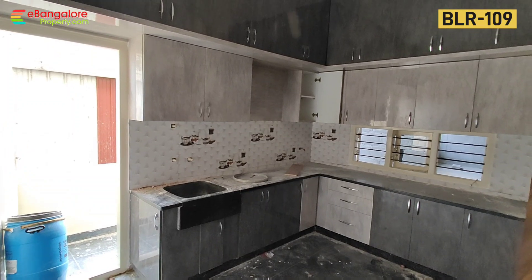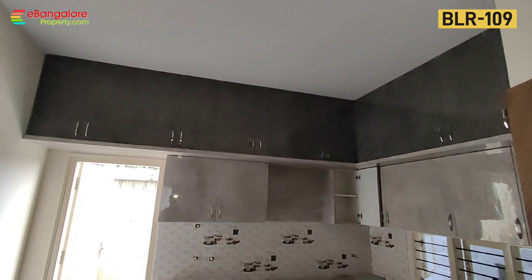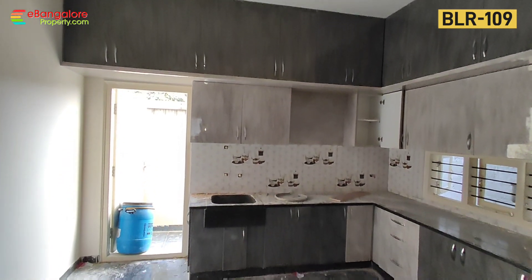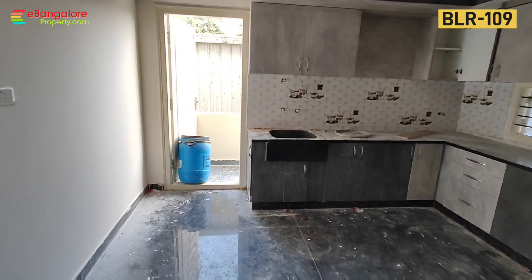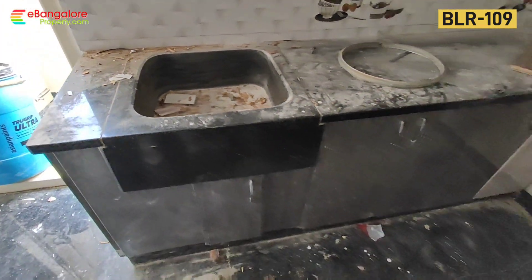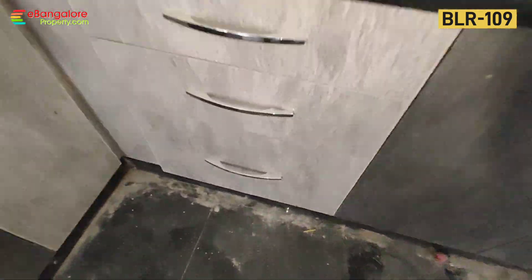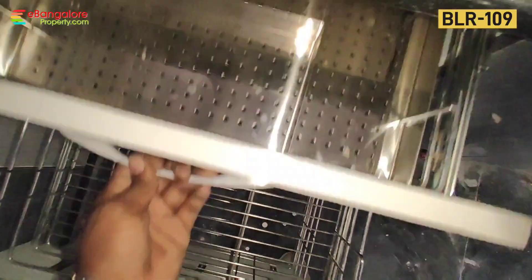This is the kitchen in the south east corner — a spacious kitchen with utility area, L-shaped platform, storage cabinets, and an above loft. There is an attached utility area as well. Granite sink and granite platform, stainless steel baskets, and all double laminate interiors.